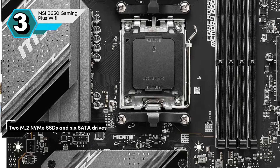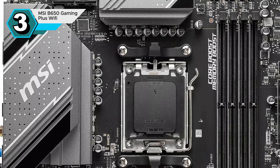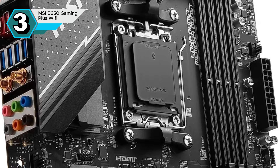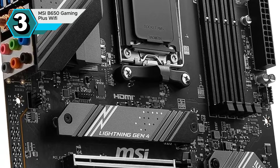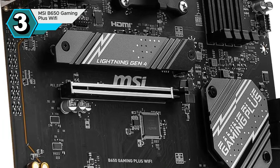Storage flexibility is another key feature, with support for 2x M.2 NVMe SSDs and 6 SATA drives. This allows you to create a storage setup tailored to your specific needs, whether it's a high-speed boot drive or a large-capacity storage solution. If you're looking for a reliable and feature-rich motherboard that won't break the bank, the MSI B650 Gaming Plus Wi-Fi is an excellent choice for gamers, content creators, and anyone who needs a powerful PC.